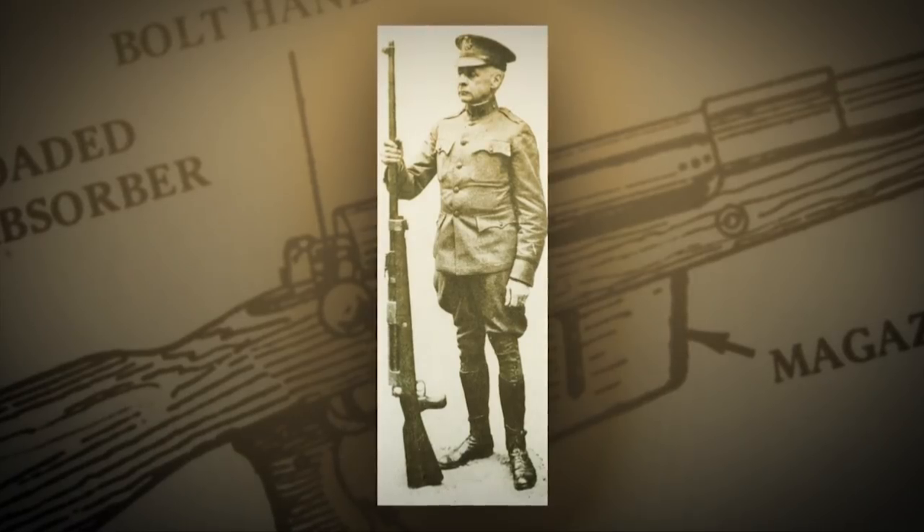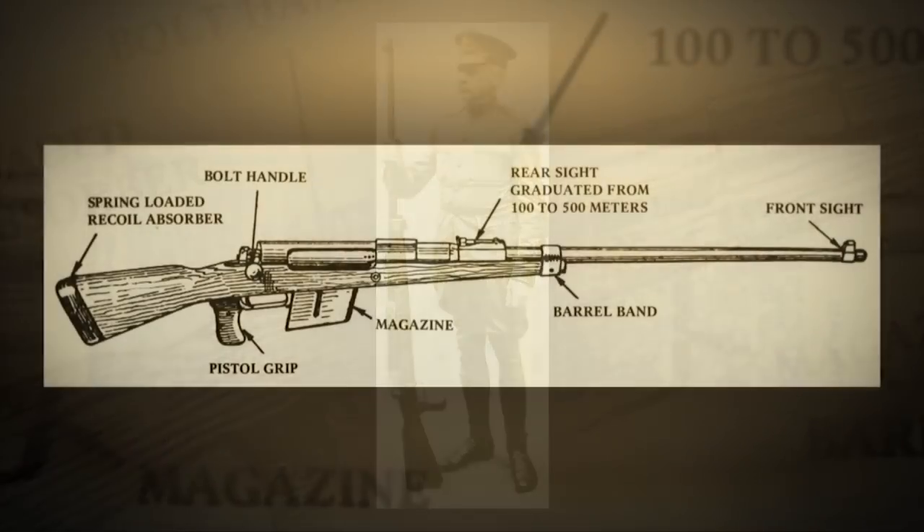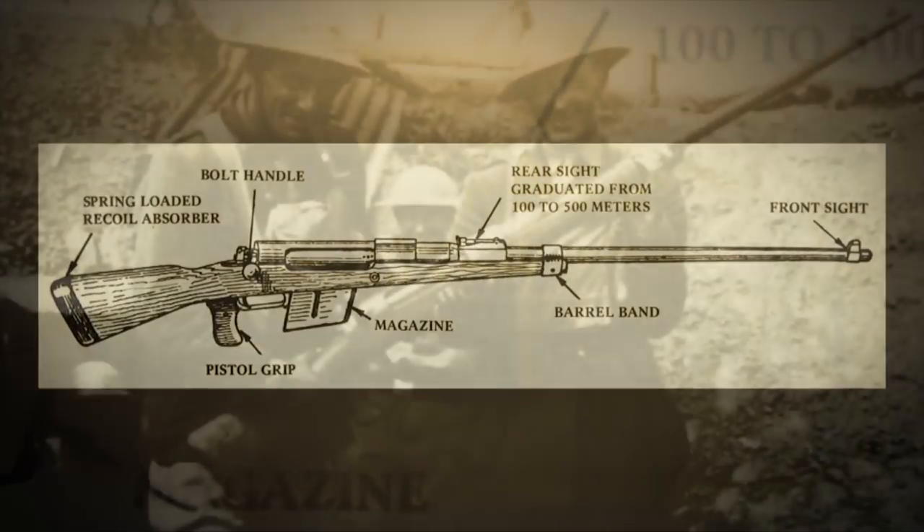Tanks were basically introduced to combat in World War One. The British built lots of tanks. The Germans built very few, but instead they built a bunch of anti-tank rifles. These were basically Mausers on steroids — they fired a huge cartridge that would easily penetrate the armor of these very early tanks, rattle around inside, and could do remarkable damage.